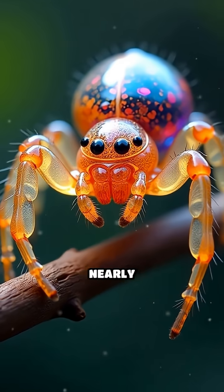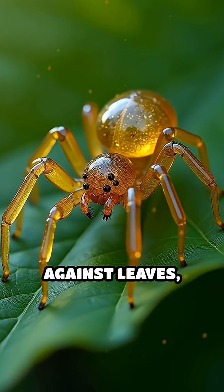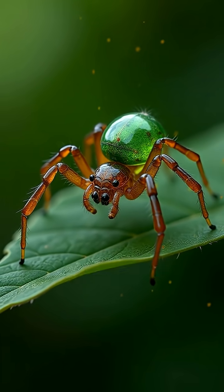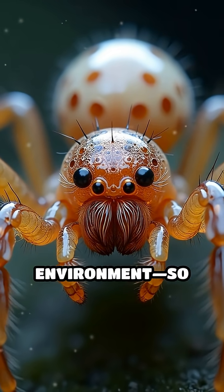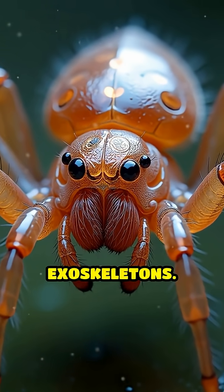These incredible arachnids have nearly transparent bodies, making them almost impossible to spot against leaves, twigs, or bark. Imagine an eight-legged ghost blending flawlessly into its environment — so clear that you can actually see their organs and even eggs through their glassy exoskeletons.